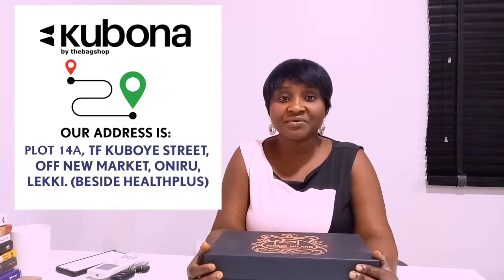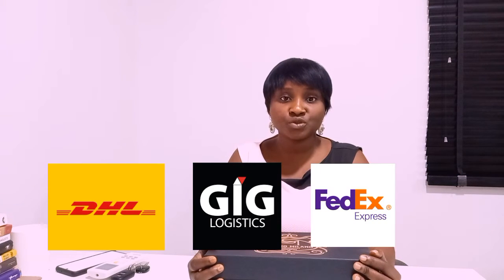Step 2: kindly send the product to our warehouse through any courier company of your choice, such as DHL, GIG, and FedEx. Please note, you are responsible for paying the courier to send the item down to our warehouse.